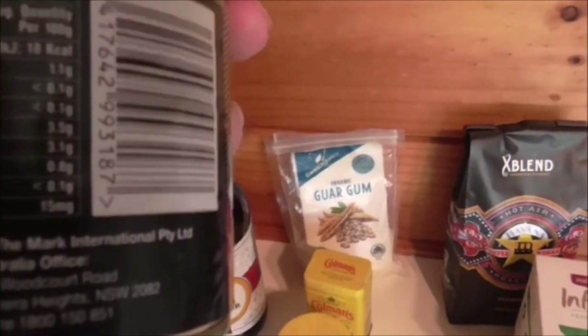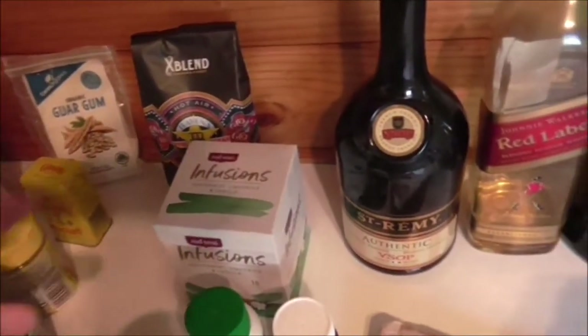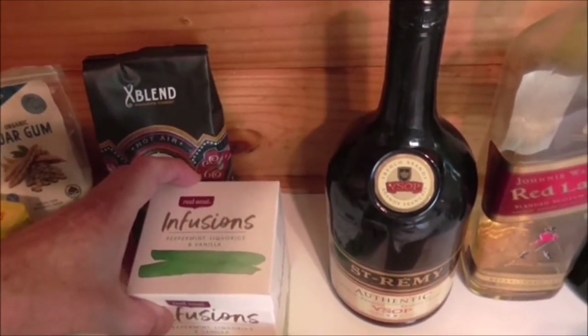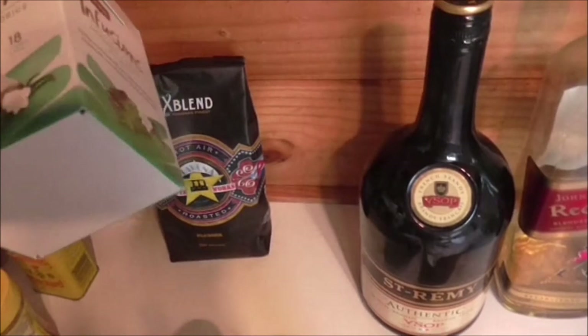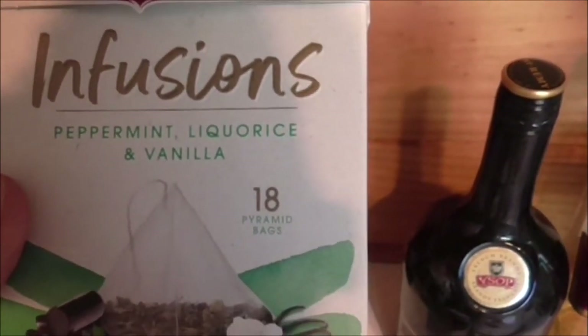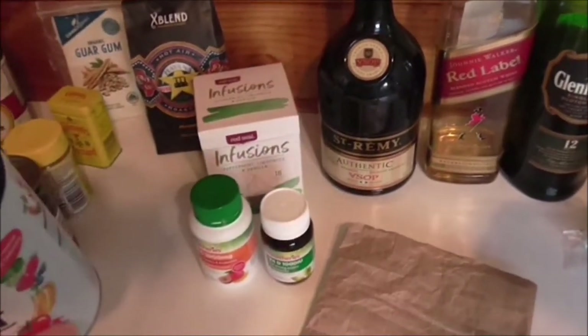For drinks, I stopped drinking tea because I like it with milk and I can't have milk, so I've switched to herbal infusions — in this case peppermint, licorice, and vanilla, which tastes really nice. I also do plunger coffee.